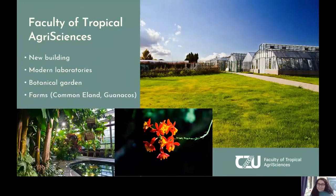Our faculty has really cool features that as a student you get to enjoy. We have a new fantastic building with modern classrooms and modern equipment. We also have amazing labs which you could use depending on the research that you're going to be doing. We have an amazing botanical garden and facilities like the common eland farm, the Lani farm, where we have the common eland and monocles.